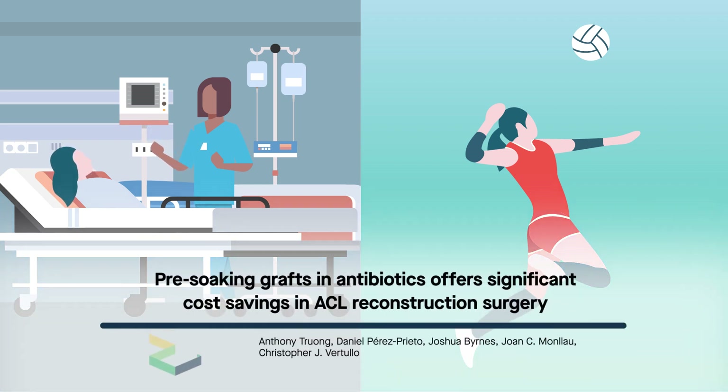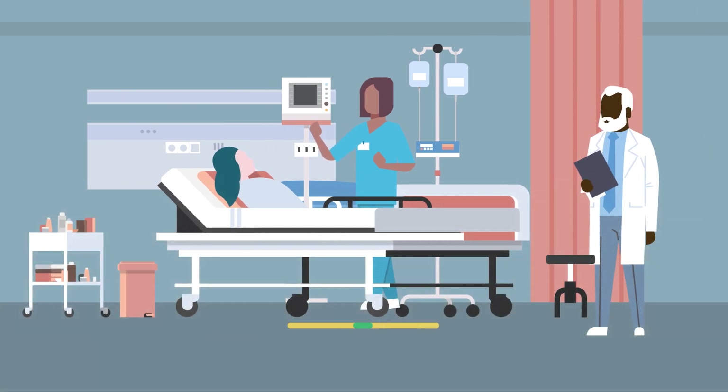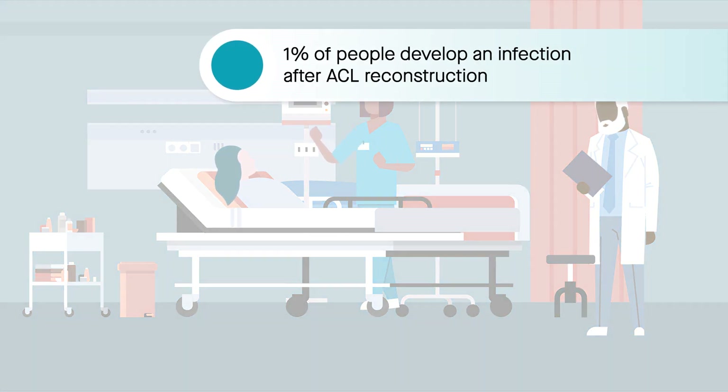ACL reconstruction surgery helps many young athletes recover without incident, but for those who develop an infection, recovery can be especially difficult, both physically and mentally. These athletes are among the nearly 1% of all people who develop an infection after ACL reconstruction.